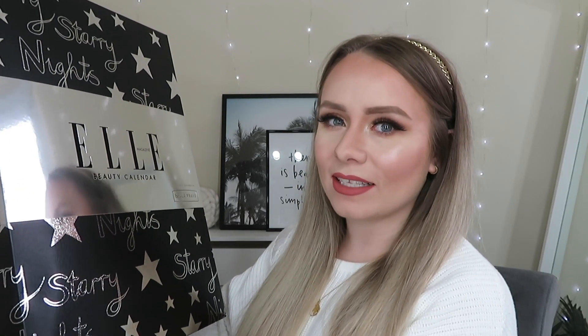Today we've got another advent calendar unboxing and as you can tell from the title, the box sitting right next to me is the Elle magazine beauty advent calendar. This is on sale now and it is £125. The value of the content inside is £530, so I think this is the highest value advent calendar I've opened so far this year. Another bonus is when you buy it you also get a 12 months digital subscription to Elle magazine, which is amazing.